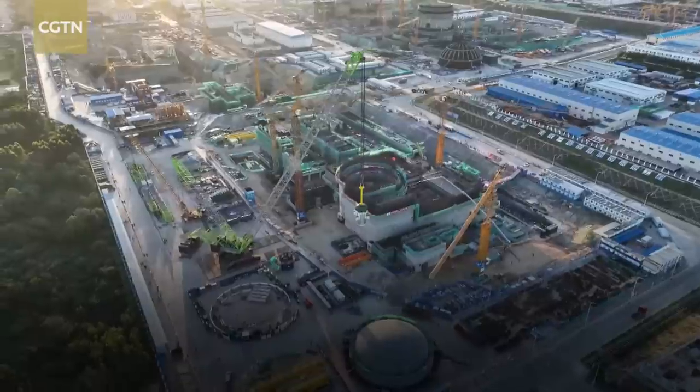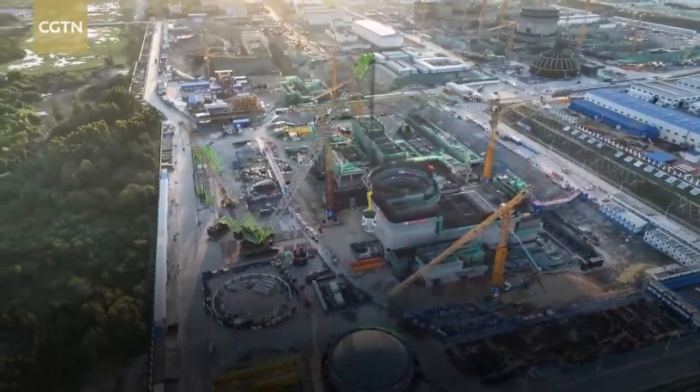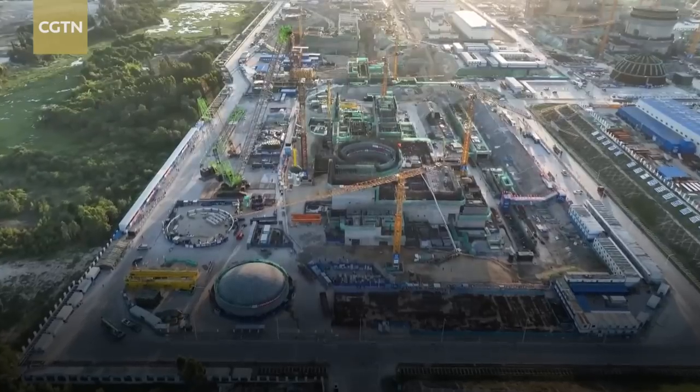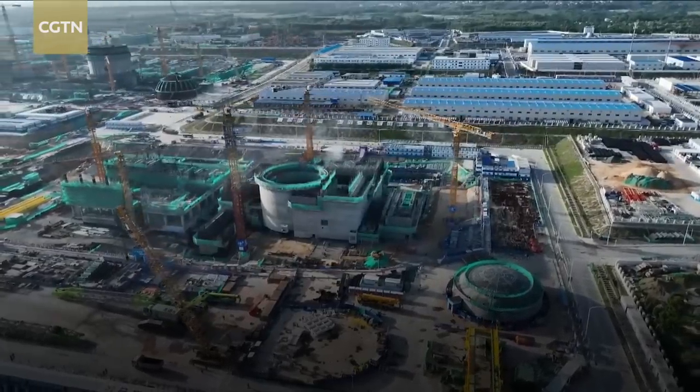What impressed me most about the site is how the arrangement of the large reactor and the small reactor has been carried out. We have been looking at all options of nuclear — either large reactors or small reactors. Currently we see that the small reactors would actually be more beneficial to us because of our current demand within the country.